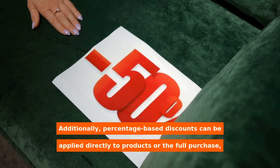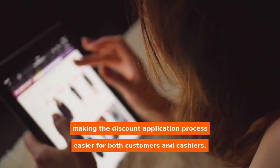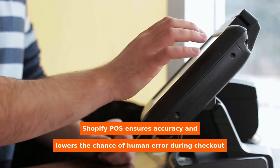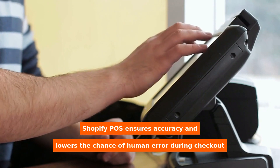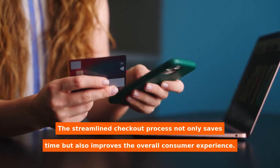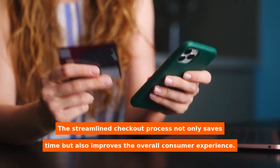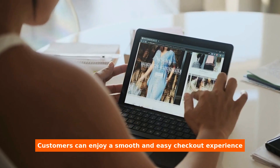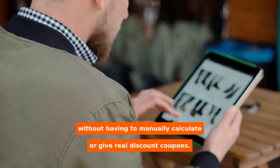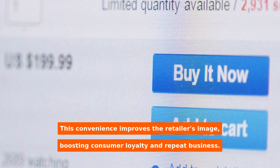Additionally, percentage-based discounts can be applied directly to products or the full purchase, making the discount application process easier for both customers and cashiers. Shopify POS ensures accuracy and lowers the chance of human error during checkout by automating the discount computations. The streamlined checkout process not only saves time but also improves the overall consumer experience. Customers can enjoy a smooth and easy checkout experience, which improves the retailer's image and boosts consumer loyalty in repeat business.